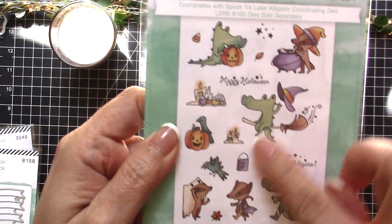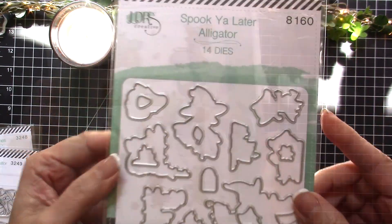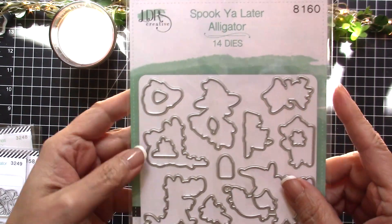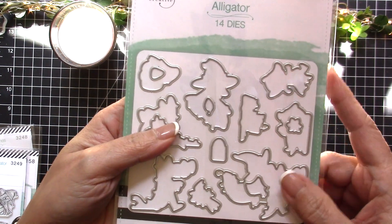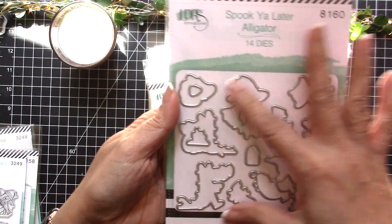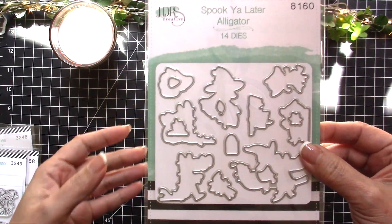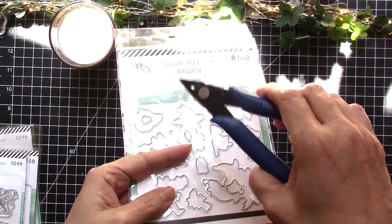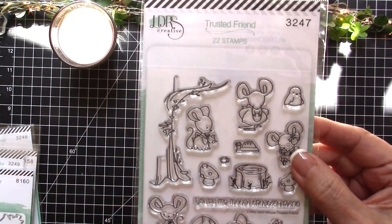What I love about LDRS coordinating dies is they are already de-tabbed for you — all separated. All you have to do is put some magnetic sheet and layer your die, so you don't even need special tools to cut them because they're all de-tabbed for you.